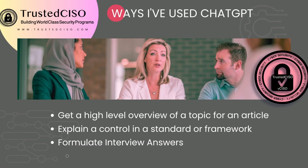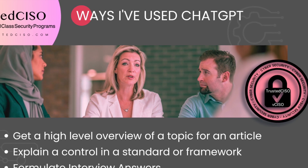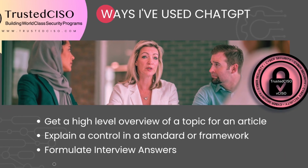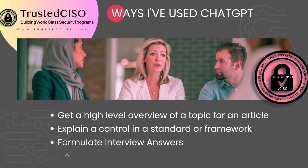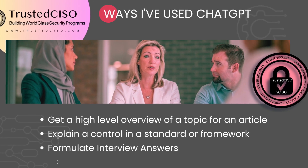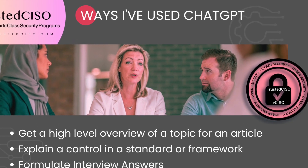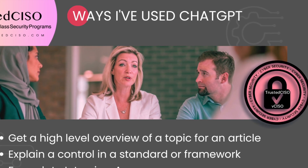Some other ways I've used ChatGPT is to help me with interview answers. Earlier in the year I was actually interviewing for some CISO positions. You want to ask it questions that you already understand the information on, because sometimes it does have incorrect answers. Also, if you want to write an article or a blog post, go ask ChatGPT about whatever it is you want to write on and it will give you a solid starting point.